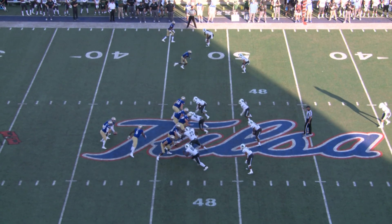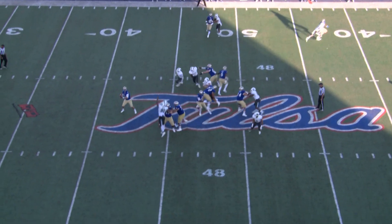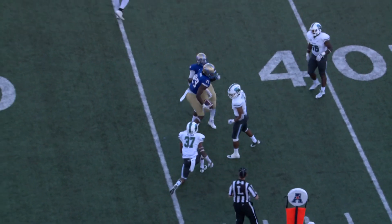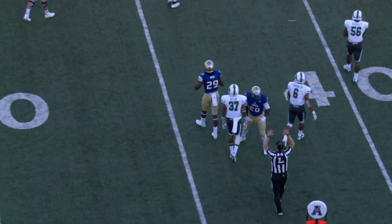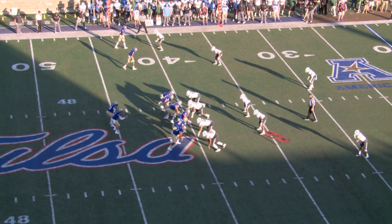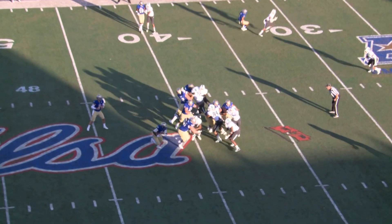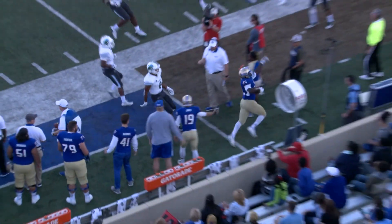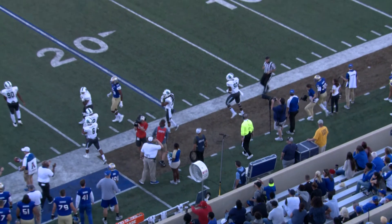Early moments of the fourth quarter. Here's the snap, fake handoff, back to pass. Evans throws nearside, Hobbs catches it. Nearside boundary and gets cut down on a good one-on-one tackle by Thakarius Keyes on second down and seven from the Tulane 40-yard line. Here's the snap, and the handoff goes off to the right side. It's Flanders, with a little juke, gets around the outside to the 35 and pushed out of bounds at about the 30-yard line.